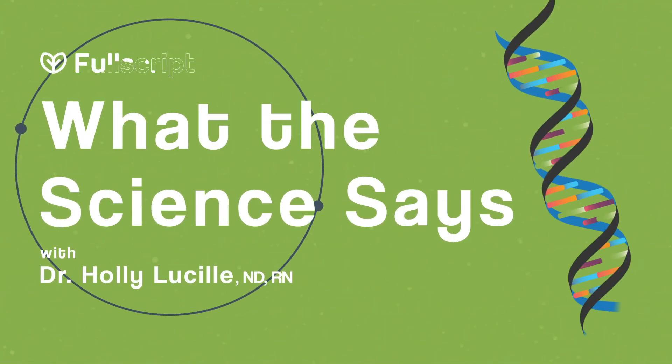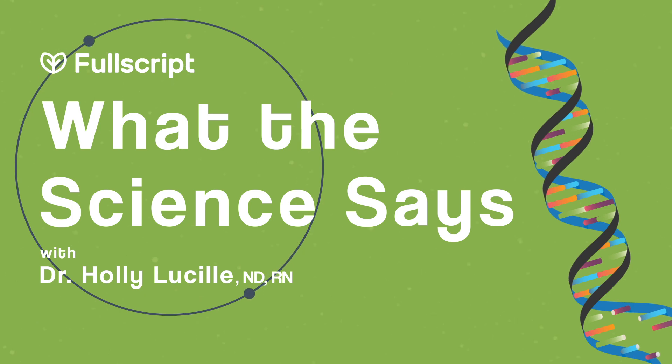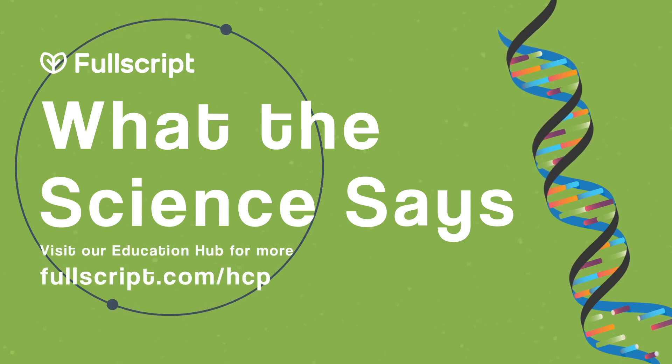If you have experience with fasting, please like our post and comment below, because we're going to keep this conversation going. For more information about fasting and its clinical applications, visit Fullscript's Practitioner Medical Education Hub at www.fullscript.com/HCP.